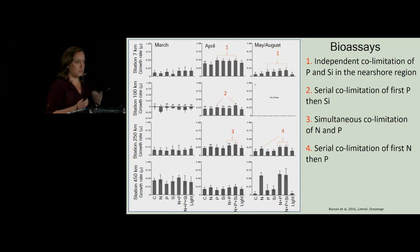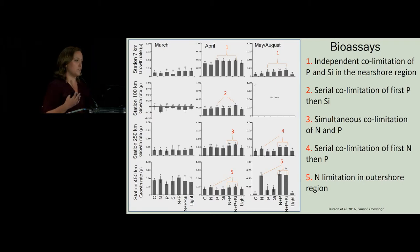So not necessarily something we as oceanographers often think of. In May–August, we're starting to see a little bit of a shift towards nitrogen first, then phosphorus, as denitrification starts to play into the system. And finally, at the station 450 kilometers offshore — most influenced by North Atlantic seawater — we see nitrogen limitation in the outer shore region.